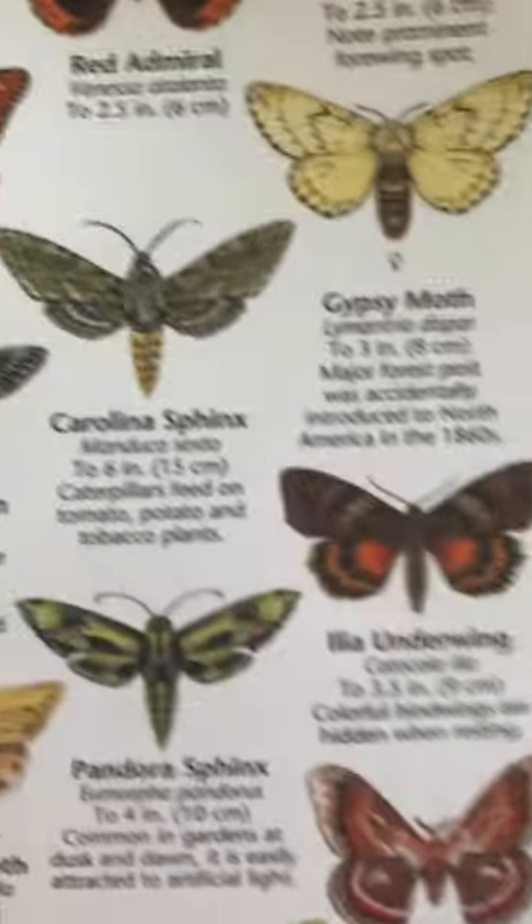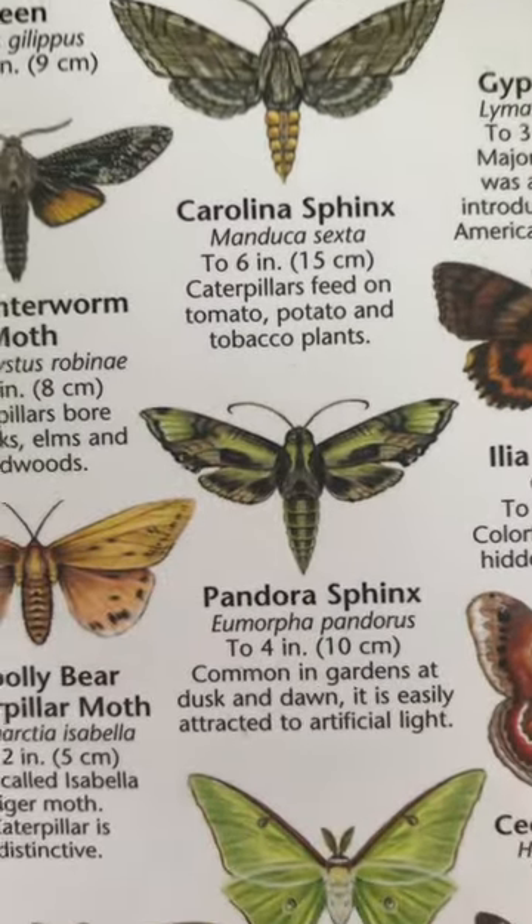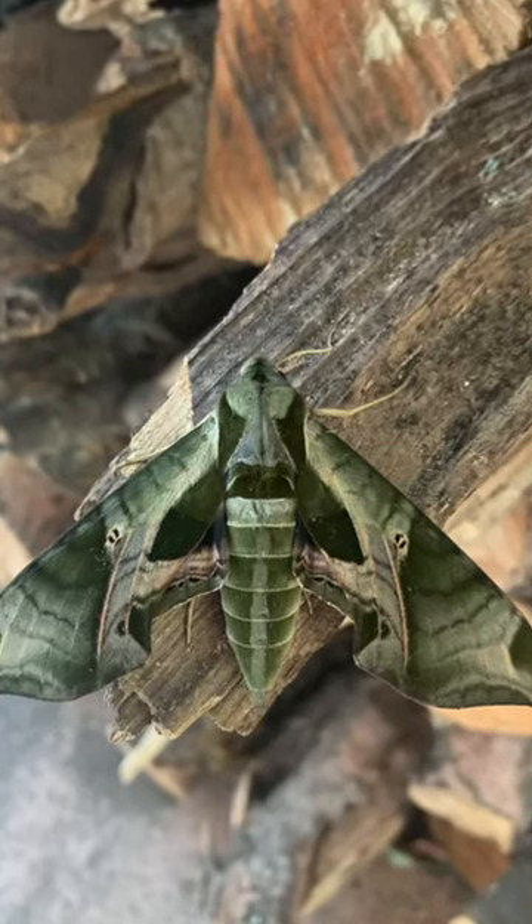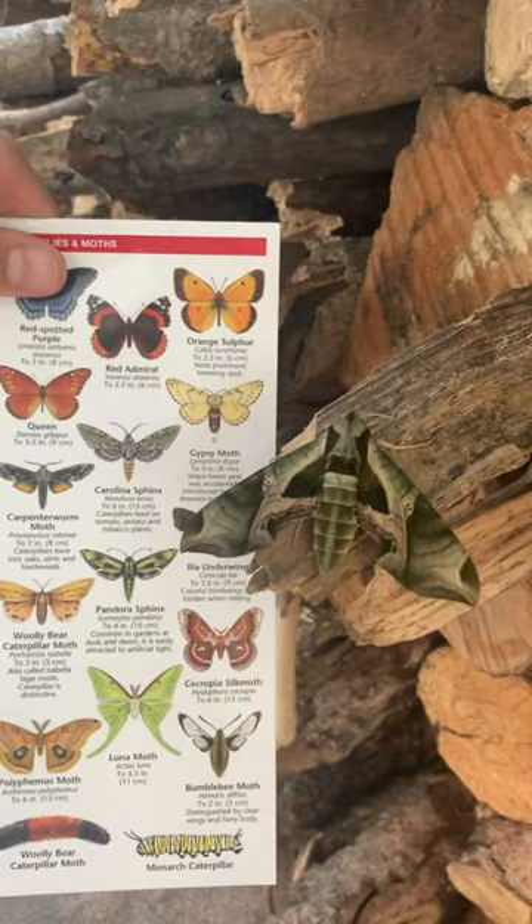Here, let me put him back on his log there. Because it looks like this moth in this cool book I have — Pandora Sphinx — common in gardens at dusk and dawn and is easily attracted to artificial light. Looks like a match to me. What do you guys think?